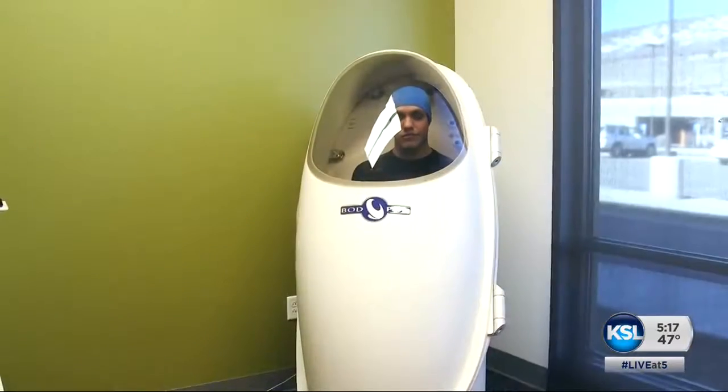And we'll let him thank his wife for the nudge. Love my wife. Thanks, Christy. Lori Pritchard, KSL 5 News.